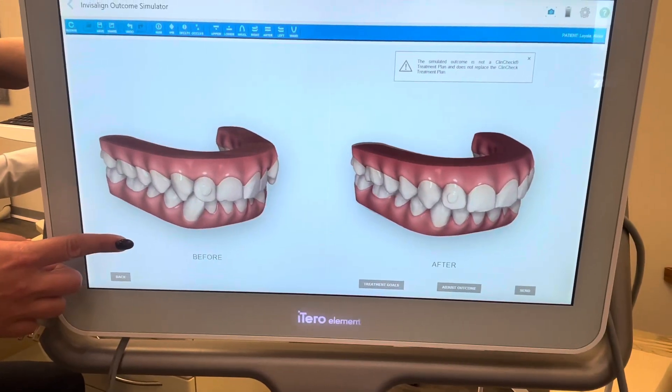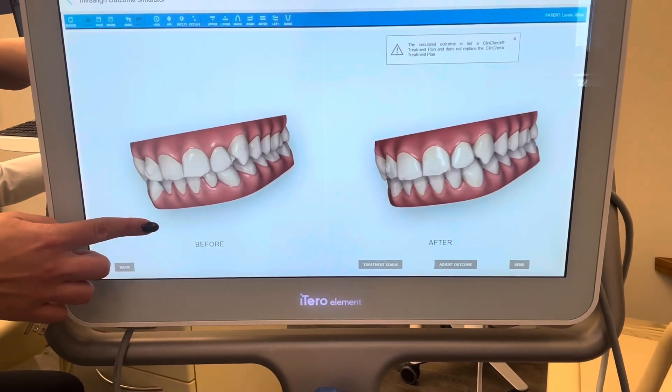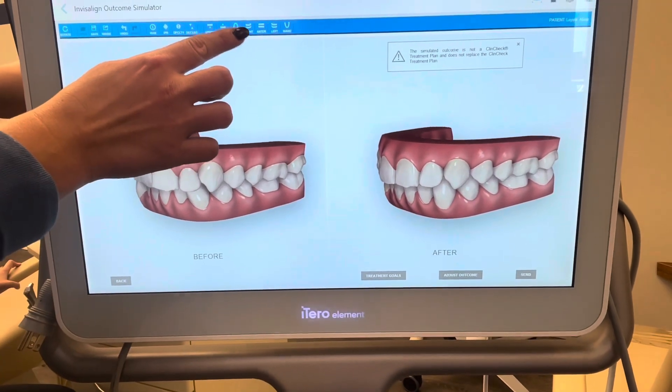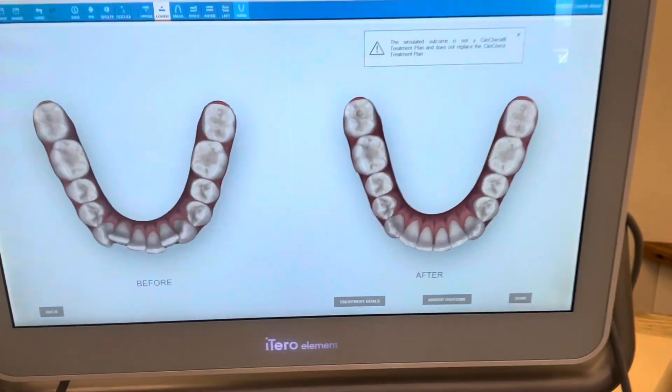An iTero simulation — it's an ortho simulation that will show me what my teeth will look like after treatment is done. And that's when I realized that my teeth are much more malaligned than I thought.